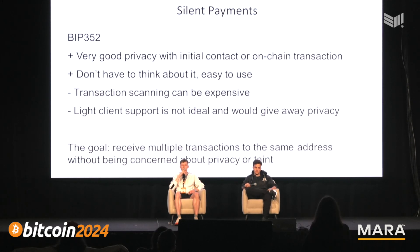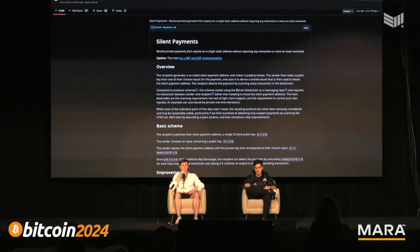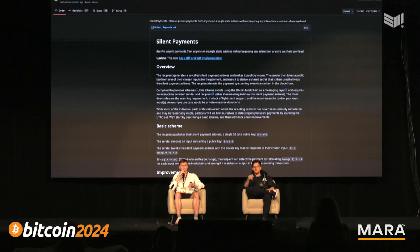The goal is to receive multiple transactions to the same address without being concerned about privacy or taint. This is the GitHub issue for BIP 352 created by Ruben Sampson, which has been in development for quite a while and is now starting to be implemented in various wallets.